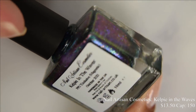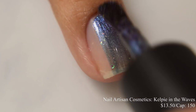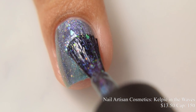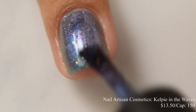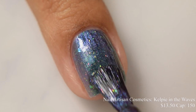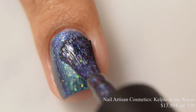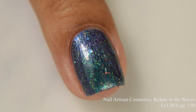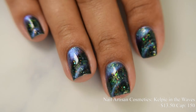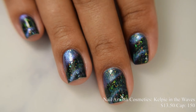Nail Artisan Cosmetics is also bringing us Kelpie in the Waves. This is $13.50 with a cap of 150 bottles. This is another magnetic described as a multi-chrome that shifts from teal to green to blue to purple, with green to gold and pink flakes. This one is just a touch more obvious in terms of what you're seeing magnetized versus unmagnetized. The ring magnet I'm using in the video has been available through PPU for quite some time. I think two coats is perfect. This does have versatility as a topper as well, but it absolutely builds to full opacity at two coats.